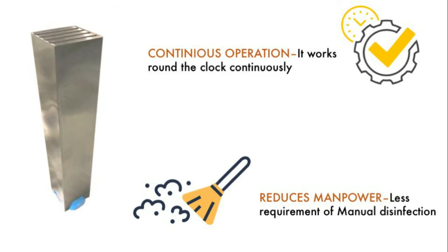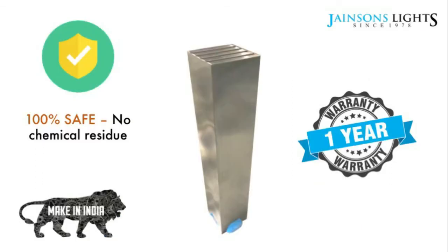No physical human labor is required. The machine keeps on cleaning the air continuously, silently and quietly, as long as it is running. The machine is completely indigenous, made in India by Jensen Lights, and we offer a one-year warranty on all parts.